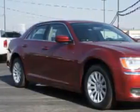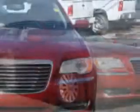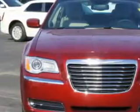Check out this deep cherry red crystal pearl coat 2014 Chrysler 300 sedan, equipped with a 6-cylinder engine and an automatic transmission.